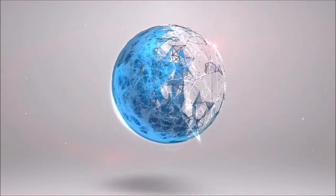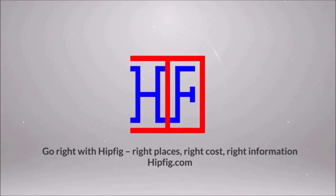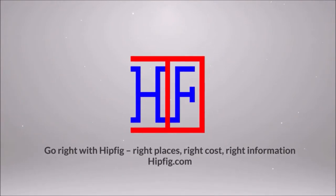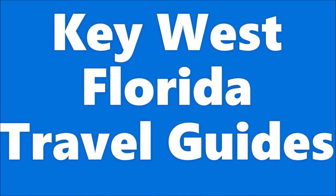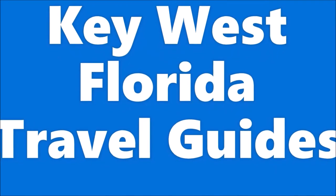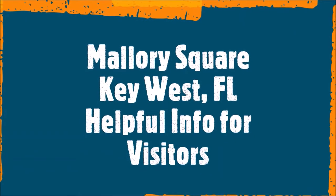Keep watching this video to get the full details to plan your visit to Mallory Square in Key West Florida. Welcome to Hipfig. If you're a travel enthusiast then join our community by subscribing to this channel. This is Hipfig's Key West Florida travel guide series. This episode is the Mallory Square travel guide for visitors to Key West Florida.